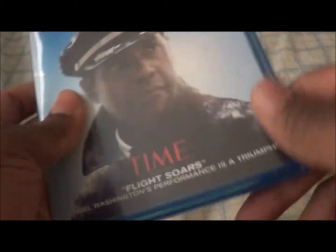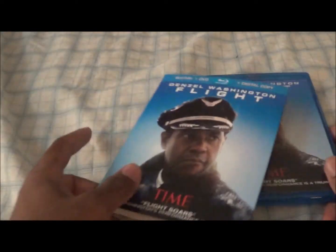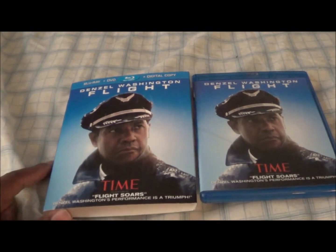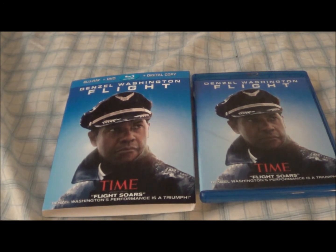So yeah, that was my unboxing of Flight. Let me know what you think about this. I've never seen it but I heard good things from several YouTubers, so I'm gonna check this out. See y'all later.